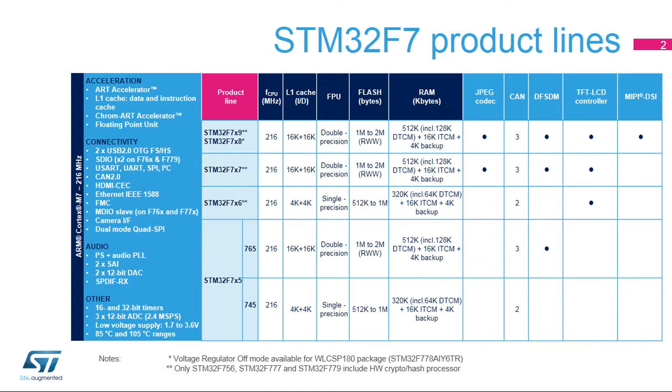The STM32F756 integrates a crypto hash processor, providing hardware acceleration for AES 128, 192, and 256, with support for GCM and CCM, Triple DES, and hash MD5, SHA-1, and SHA-2 functions.